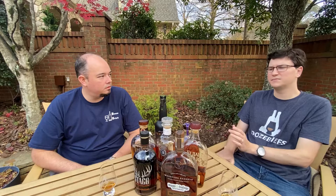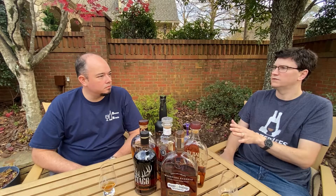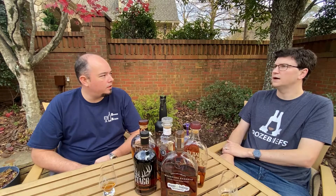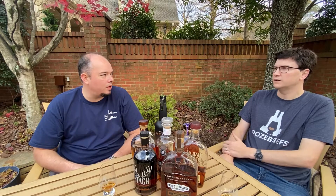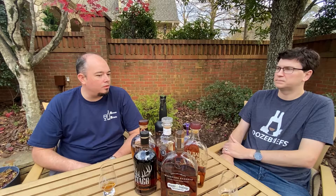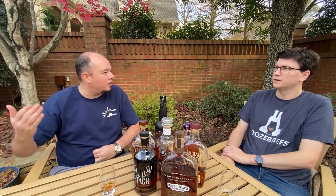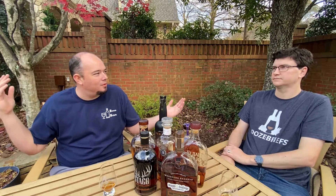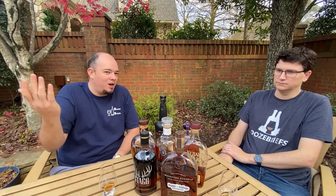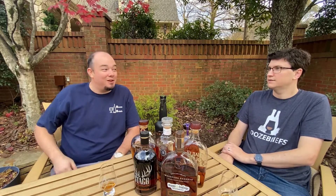I would say the majority of store picks are about 20% more than the regular. You did some work, you got some cost in it. They want their name out there, and they put a nice cool label on the front. Some people put stupid Iron Man labels on their bottles — put your name on it, you picked it, put your damn name on it.